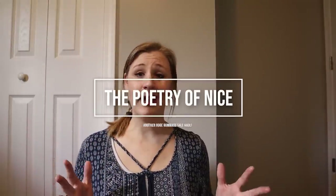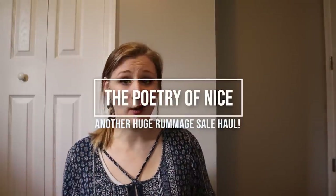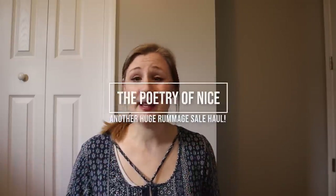Hello again guys, it's Carly from the Poetry of Nice, and today I have a rummage sale haul. The season has officially kicked off here in Tennessee — there are rummage sales every single weekend right now, multiple ones. So I'm booking it to get to all of them and have been sourcing. You can't see my pile here but it's really big. I went out on Saturday and basically ended up picking up about 51 items.